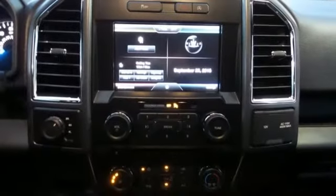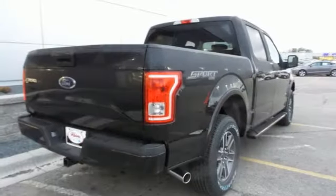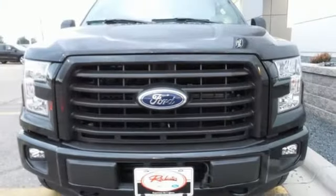It also comes with cargo box tie downs and lots of places inside the cab to store your tools and gadgets. Work smarter than ever before with this F-150.